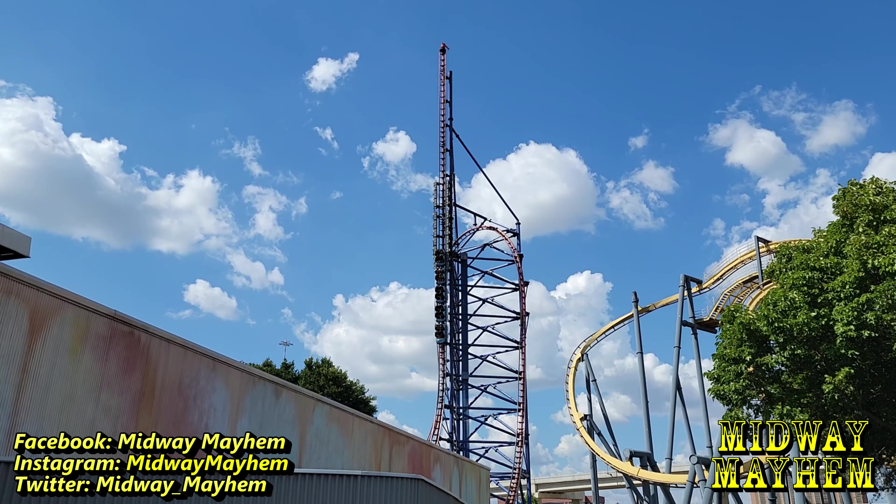Now we're over here by Aquaman Power Wave. Last time I visited, this was under construction - and it looks like it still is.